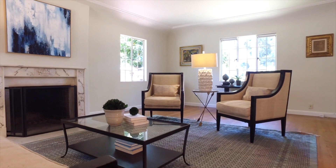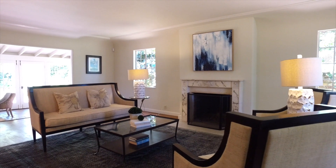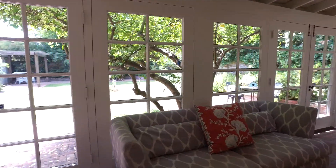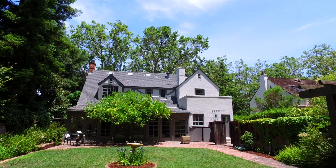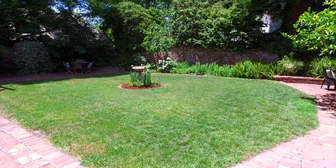A solid marble mantelpiece in the formal living room recalls the home's earlier heritage. Opening from the living room and the dining room, an enclosed solarium provides an enchanting living area overlooking the rear garden. Equally inviting is the outdoor living space, a private setting with brick patios and level lawns.